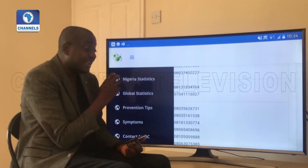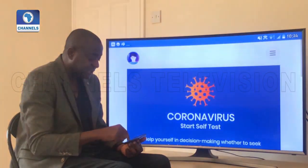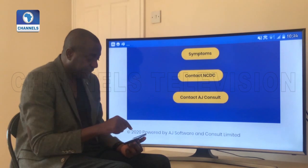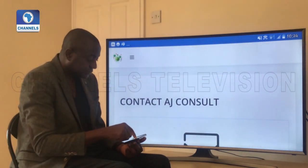Abiodu says he's willing to use his digital methodology to help Nigeria, as the solution will not only capture the exposure level of individuals to the virus, but will also offer guidance on when to seek medical care.